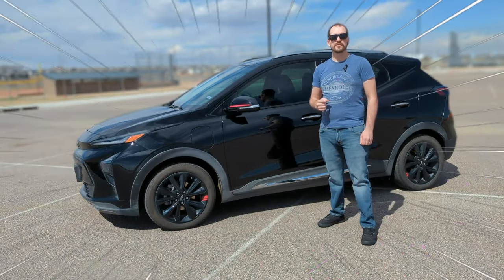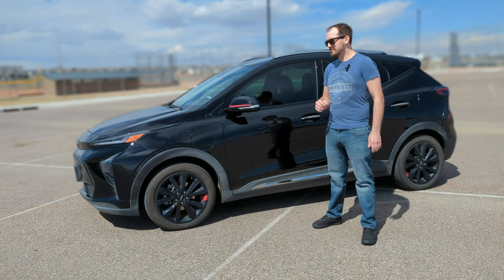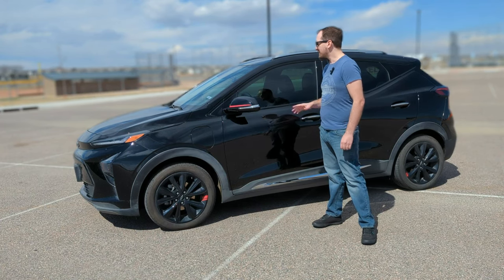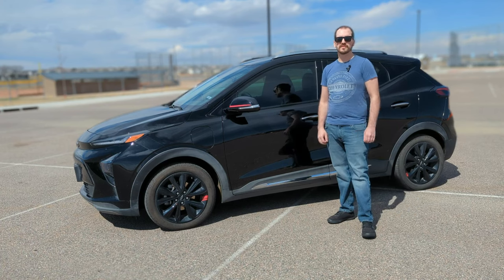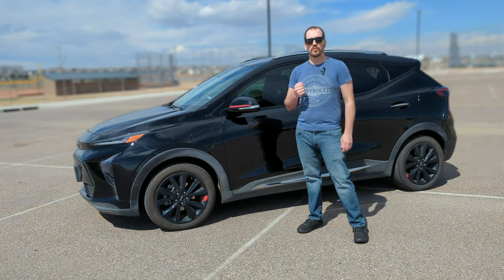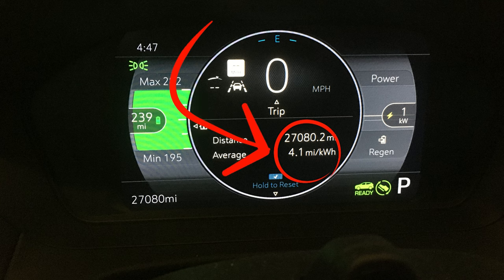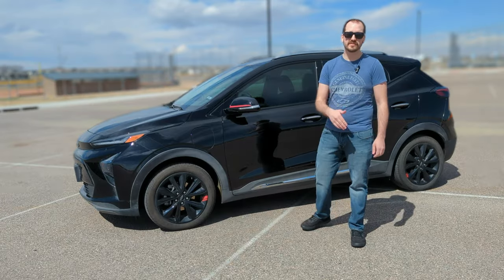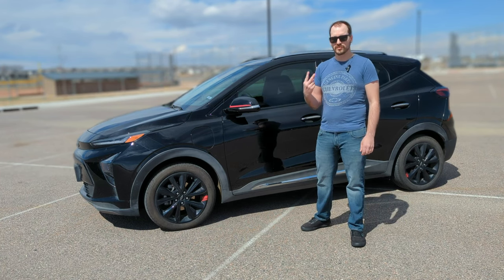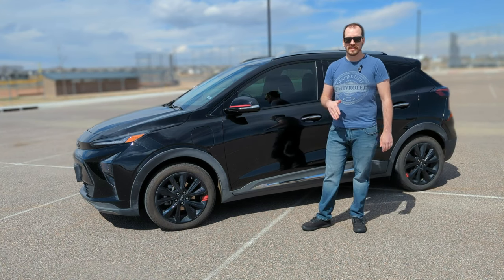My Bolt EUV 2023 has turned one year old. I got it on February 15th, 2023, and this is a little bit after the birthday, but I still wanted to have a little review and go over everything I've learned while driving it for a whole year. I drove it 27,000 miles in that year alone and averaged 4.1 miles per kilowatt hour, which is amazing because I got it during winter and then drove it through two winters in that year and only one summer, so I was averaging on the lower end.